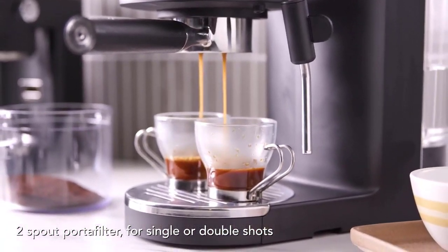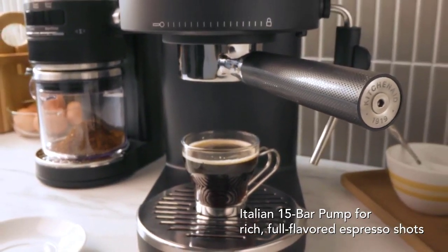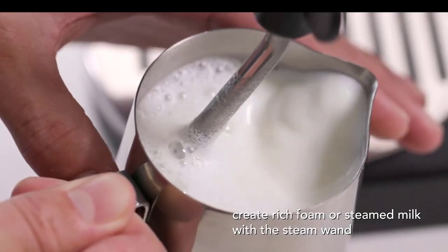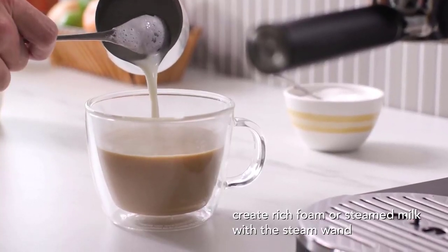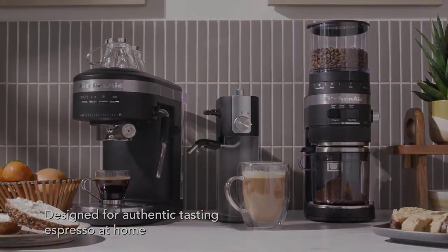As with any espresso machine, there are a few considerations to keep in mind. The KitchenAid KES 6403 falls on the more expensive end of the spectrum, which may be off-putting for some. Additionally, some users have reported that the machine can be noisy when steaming milk. Lastly, the steam wand can be a bit fiddly to use, requiring some practice for optimal results.